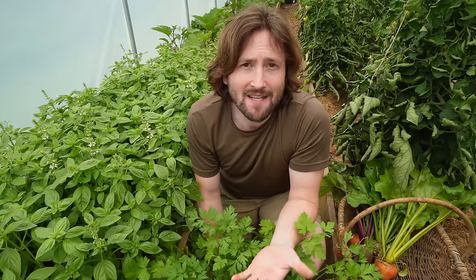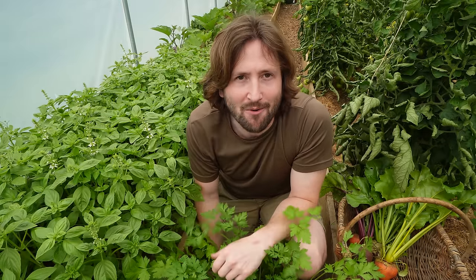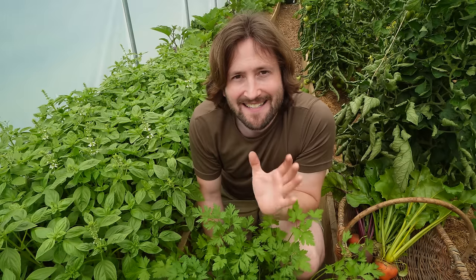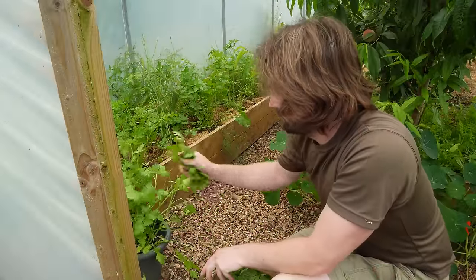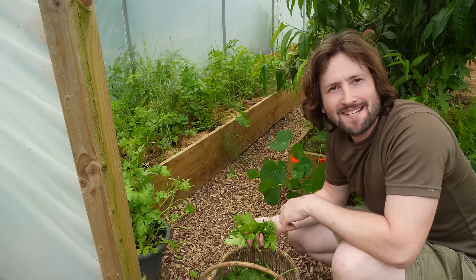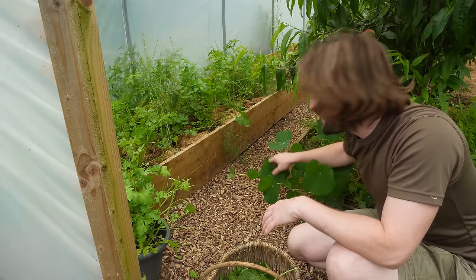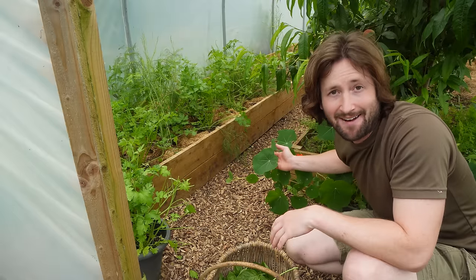Another reason I put these two together is because I like to make the same thing with both, and that's pesto. I know basil is the traditional herb for pesto and it works really well, but parsley does too — stay tuned because I'm going to make both and do a taste comparison later in this video. Incidentally, I've also heard you can make pesto with nasturtiums — if anyone's tried it I'd love to know your thoughts in the comments.